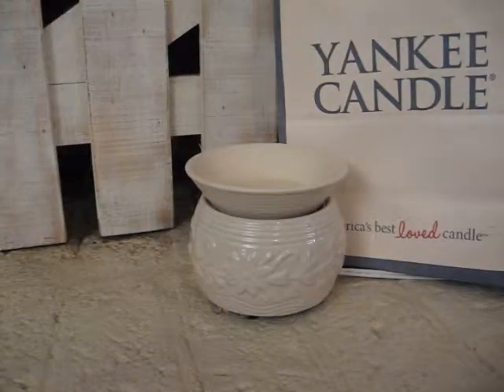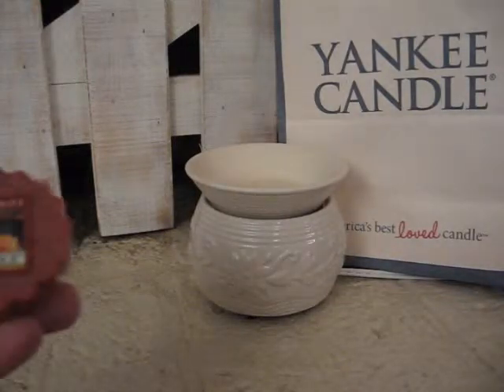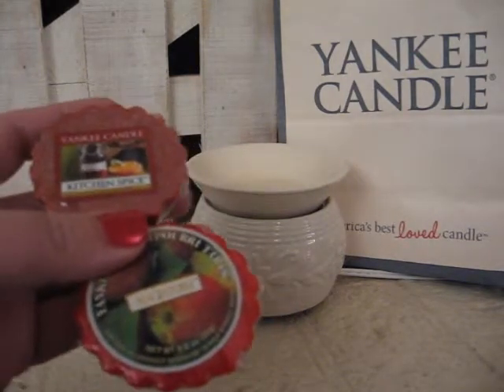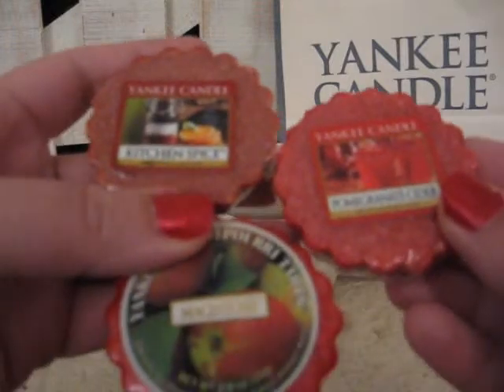And if you take Kitchen Spice, Macintosh, and Pomegranate Cider, you have Heartland Spice.